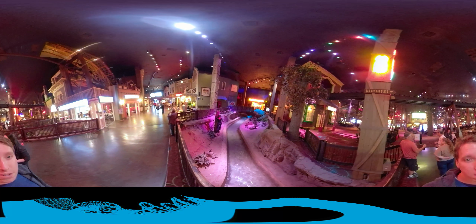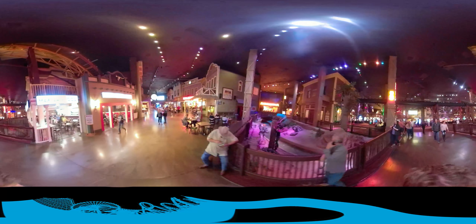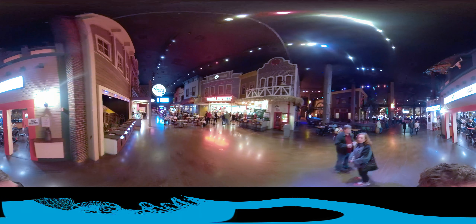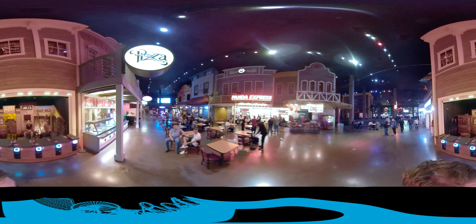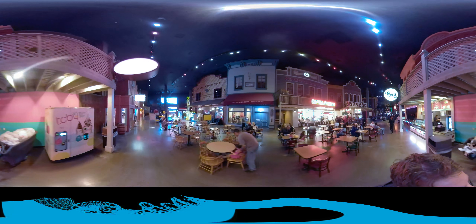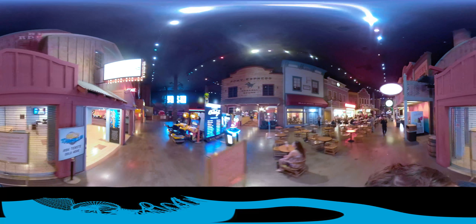This is the Buffalo Bills Casino Play Area. Here's where you'd buy your ride tickets to the left.